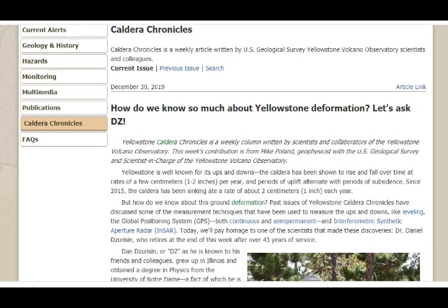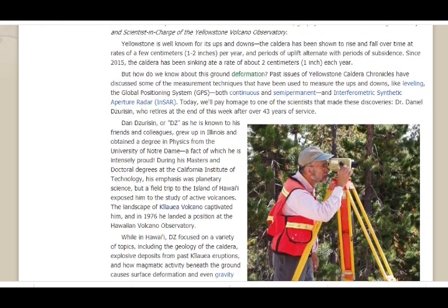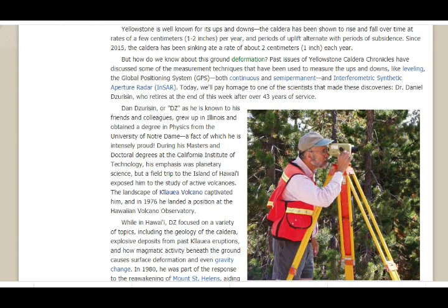Let's look at the image as I'm reading it to you. Yellowstone is well known for its ups and downs. The caldera has been shown to rise and fall over time at rates of a few centimeters — one or two inches a year — and periods of uplift alternate with periods of subsidence. Since 2015, the caldera has been sinking at a rate of about two centimeters, or an inch, a year. But how do we know about the ground deformation? Past issues have discussed measurement techniques including leveling, GPS — both continuous and semi-permanent — and interferometric synthetic aperture radar, InSAR.